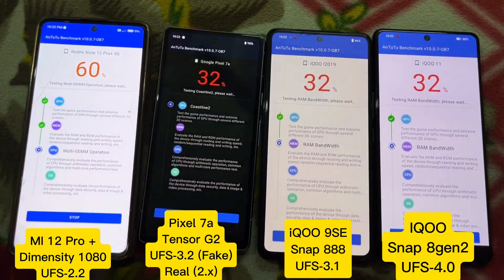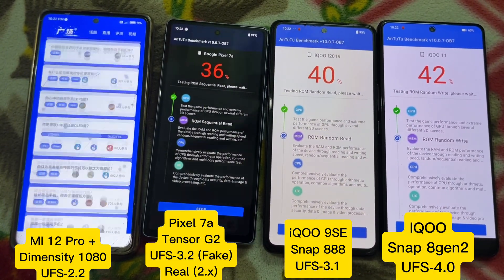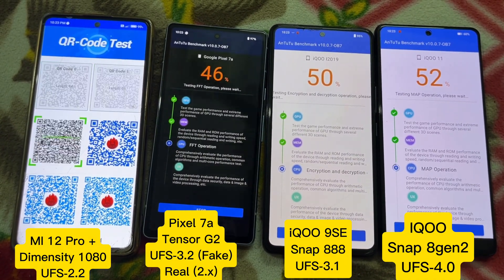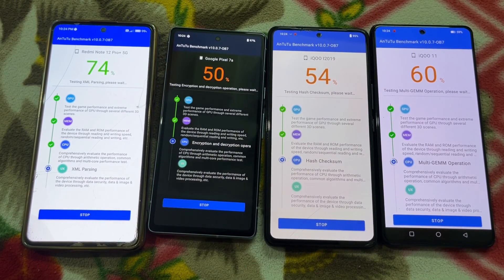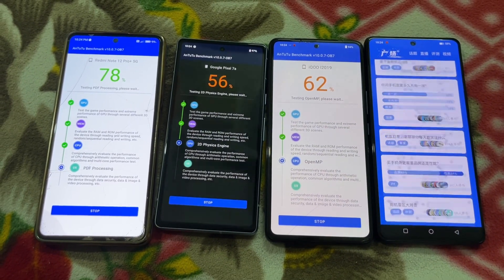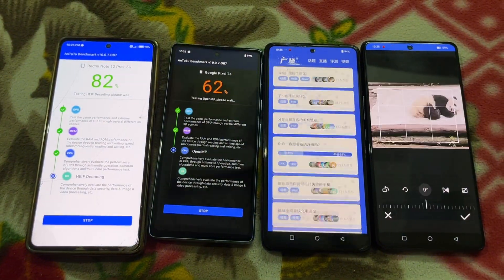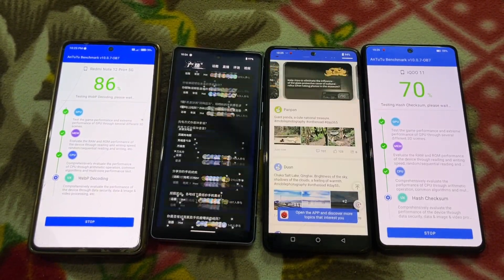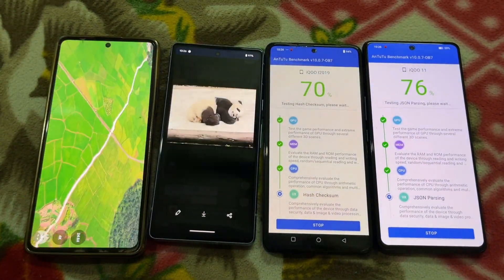The first mobile is Mi Note 12 Pro Plus 5G which runs on Dimensity 1080. The testing of this Note 12 Pro is faster because it runs on RTN 2 Lite version, while the remaining all use the 3D benchmark full versions. The second one is Google Pixel 7a, the third is iQOO 9SC which runs on Snapdragon 888, and the fourth is iQOO 11 which runs on Snapdragon 8 Gen 2. The Pixel 7a runs on Google Tensor chipset, version 3.1.